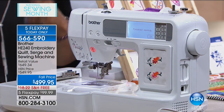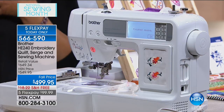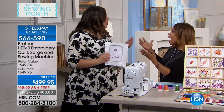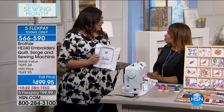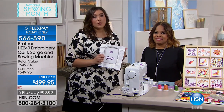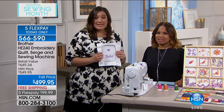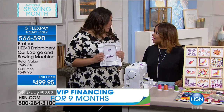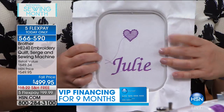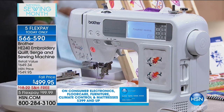If you'd like to make something personalized — a t-shirt, towels, or put your grandchild's name onto a little dress — you can do all sorts of cute ideas. Brother is the official licensee for Disney, Pixar, Marvel, and all sorts of designs. Those are all designs you can download from embroidery and put right into this machine, which is amazing.